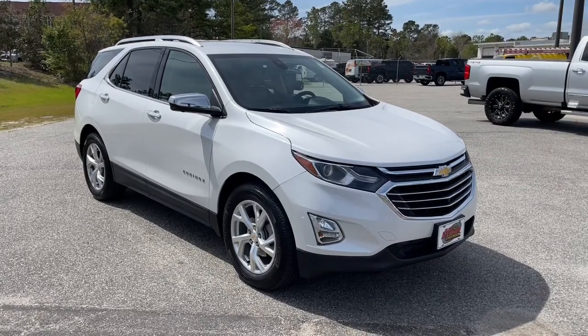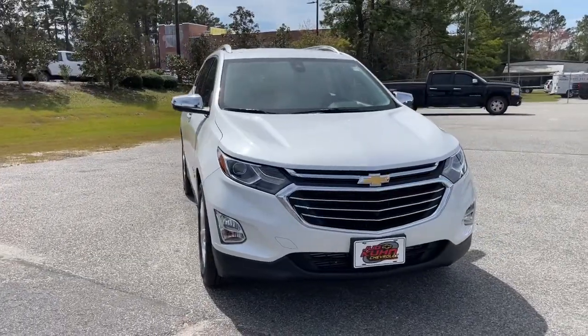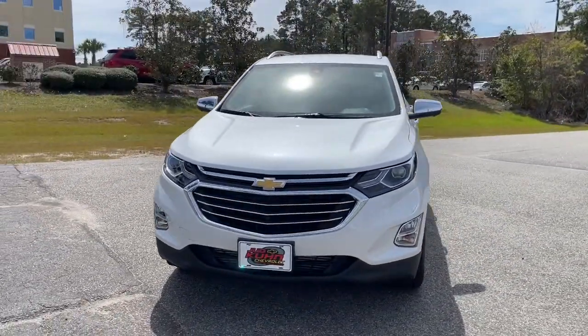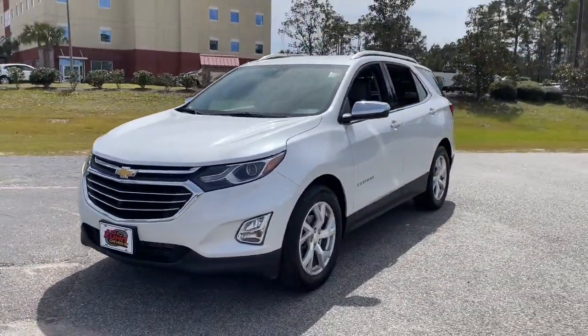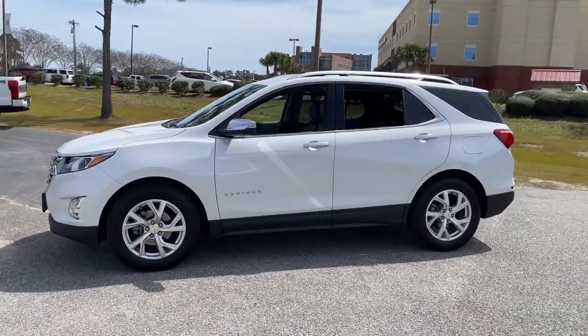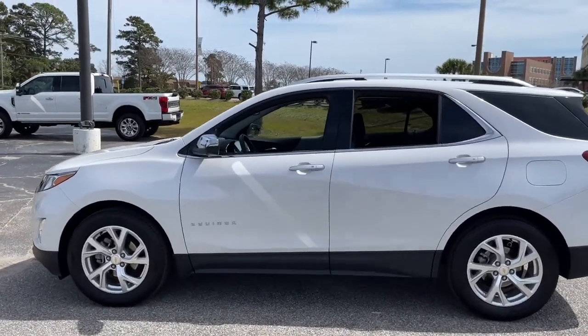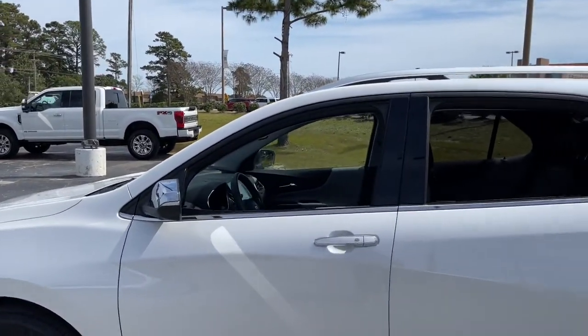Get acquainted with the 2019 Chevrolet Equinox. With less than 15,000 miles on the odometer, this vehicle provides excellent value. The advanced safety features, passenger-friendly cabin, generous cargo space, and connected technology of the Equinox help you navigate every twist and turn of the road with confidence and style.